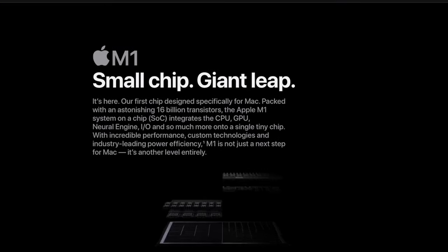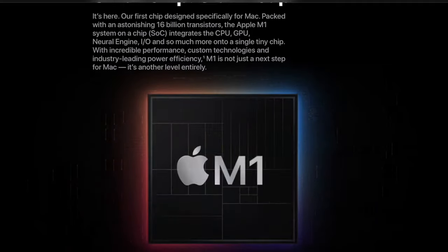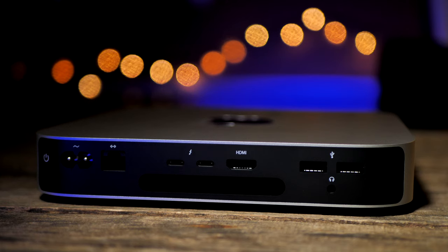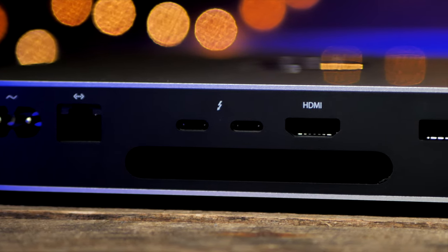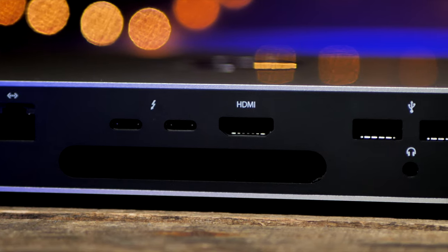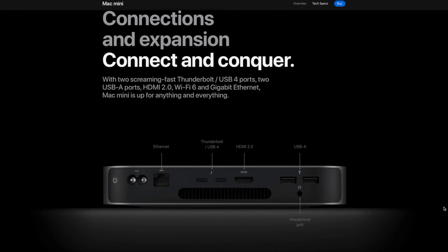I took a good hard look at the M1 lineup before deciding which machine to go for — should I pick a 13-inch MacBook Pro, the MacBook Air, or the Mac Mini? I decided to go for the Mac Mini as, realistically, during a pandemic with no clear end in sight, I wasn't really going to be doing much travelling. I also had all the extra gear I needed, such as monitors and connections, necessary to go to a desktop machine, saving myself between £300 and £600 compared to the MacBooks.